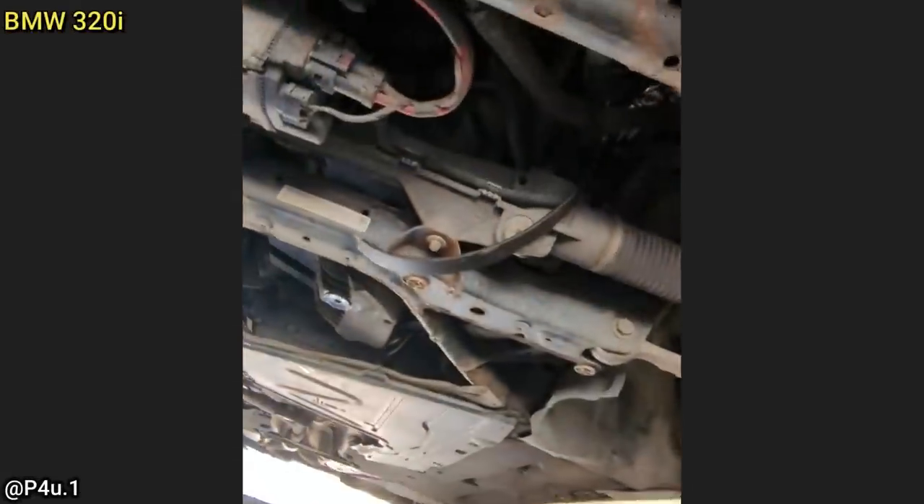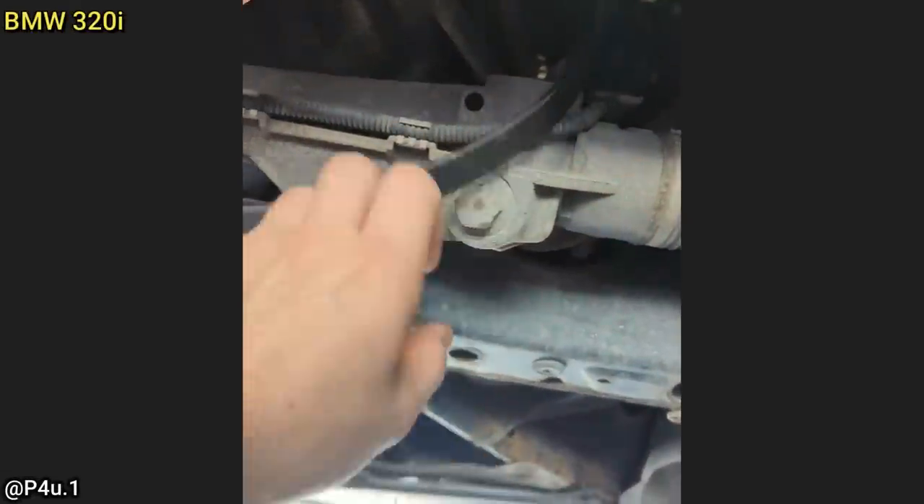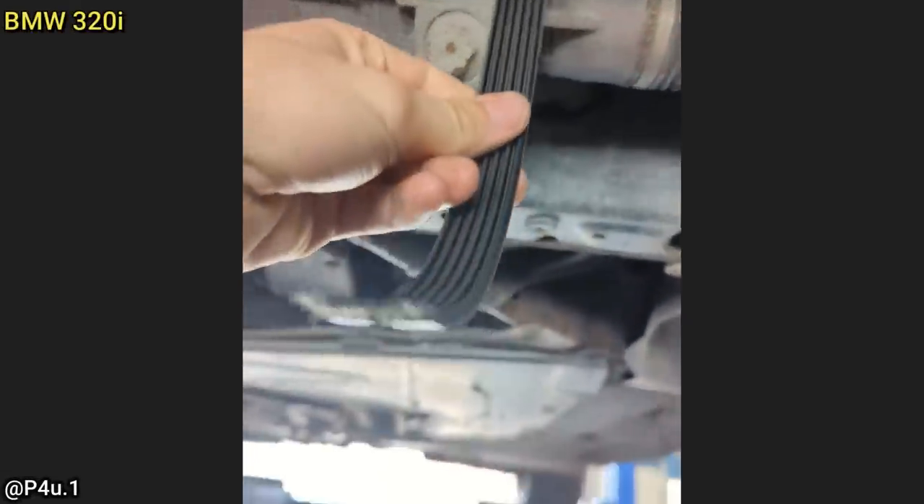This BMW just came in for an oil change and the technician found the serpentine belt to be broken, which the customer never mentioned anything about, or the battery light being on. The car came in for an inspection and the technician noticed that.